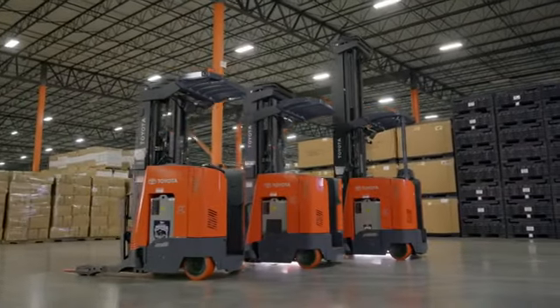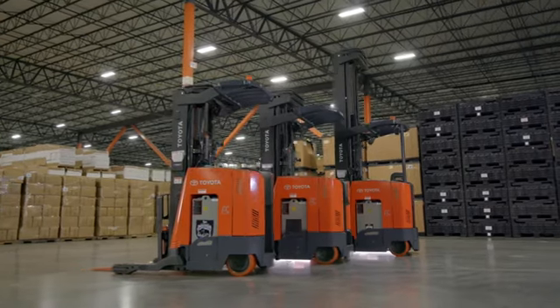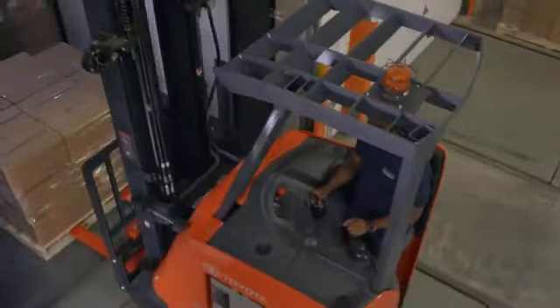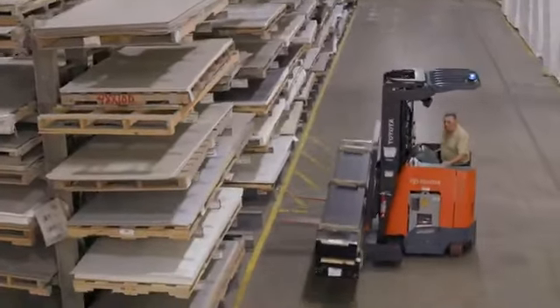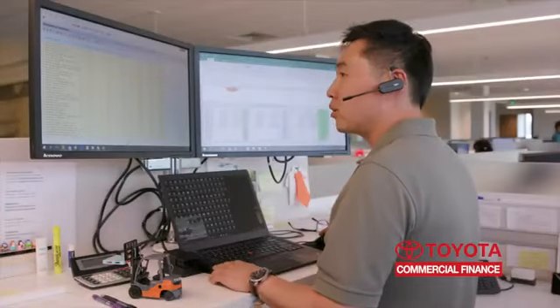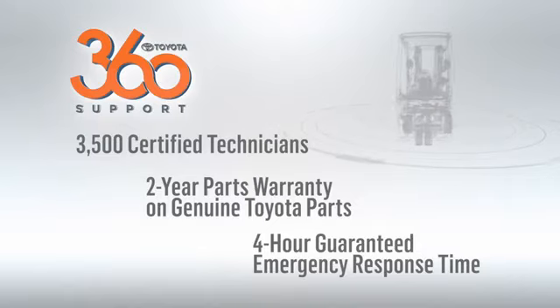The new Toyota Reach Truck — the perfect combination of powerful performance and intelligent design. It's just one of Toyota's material handling solutions, including automation, industry leading warehouse products, Toyota lean management consultation, Toyota Industries commercial finance, and our Toyota 360 support promise. For more information, contact your local Toyota forklift dealer or visit toyotaforklift.com.